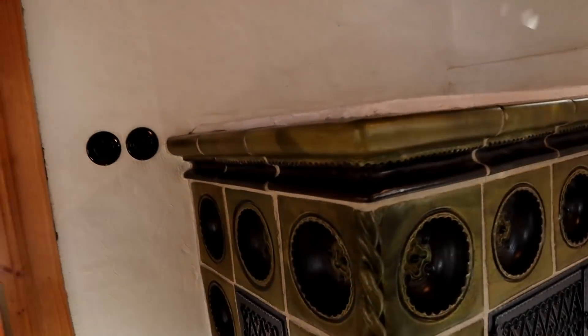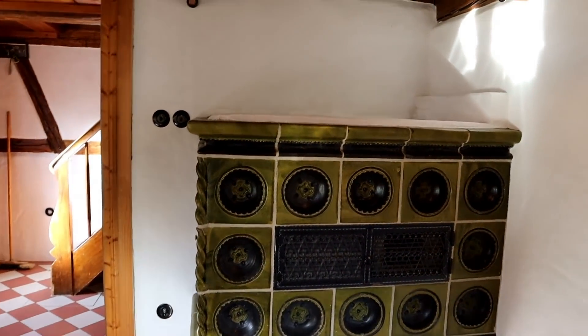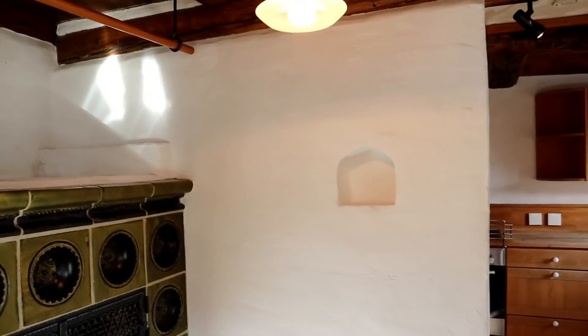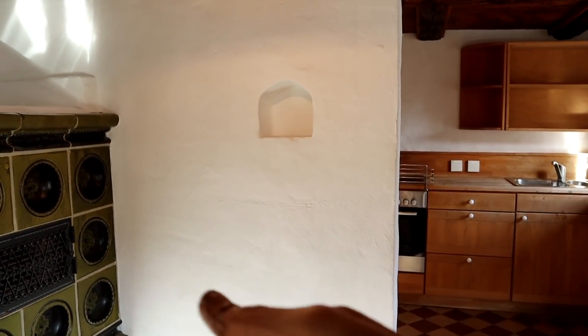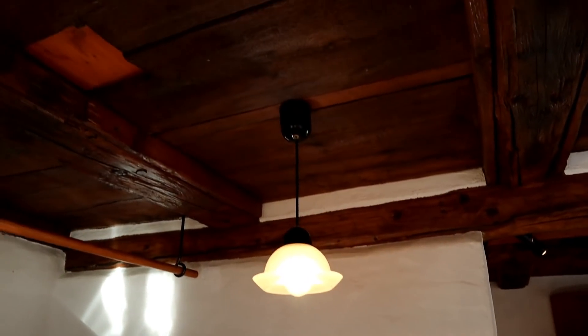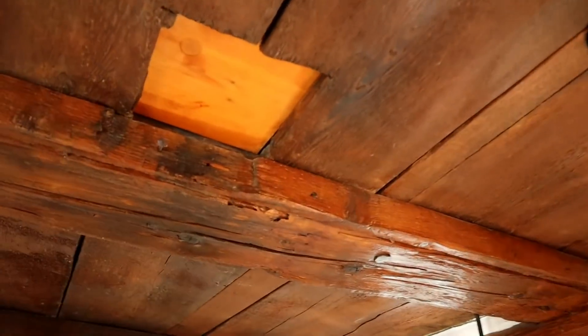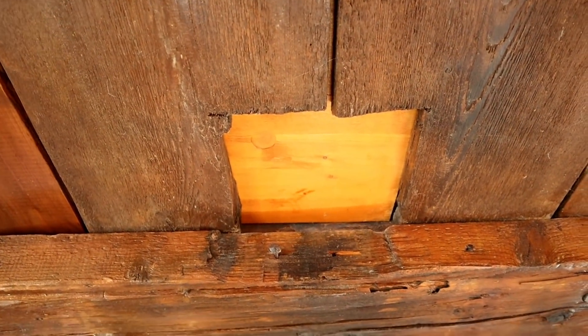Here is the tiled wood stove that we built in. The original wood stove used to be a little further over here. It was probably not a tiled stove but an iron stove. The heat was then conducted from here through this opening into the bedrooms above — a simple hole in the ceiling.